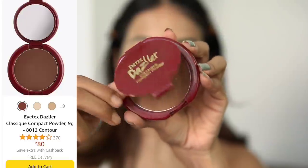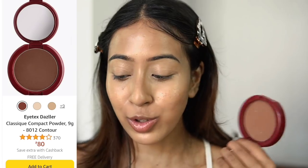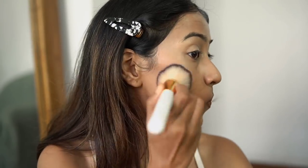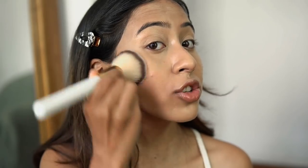After the concealer is done, I'm going to move on to my face makeup. For contour, I'm using this Dazzler compact — it is the most affordable item I have right now. I have been talking about this for a long time and today I'm using it as my contour. It can be a little intense right off the bat, so make sure you take a big brush — I'm using a BH Cosmetics brush — and just blend it into your skin. It really blends very well.